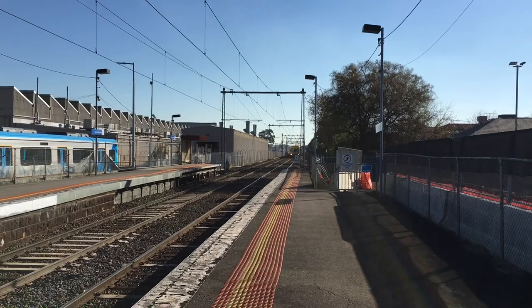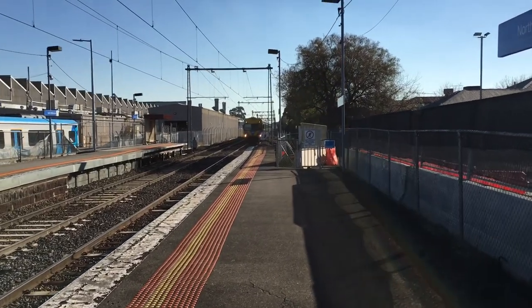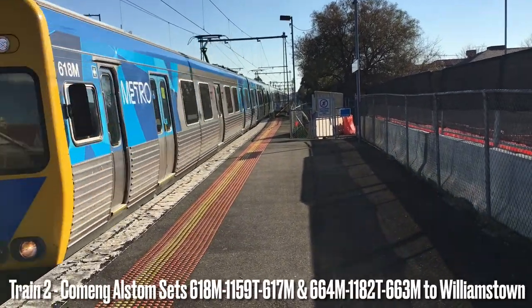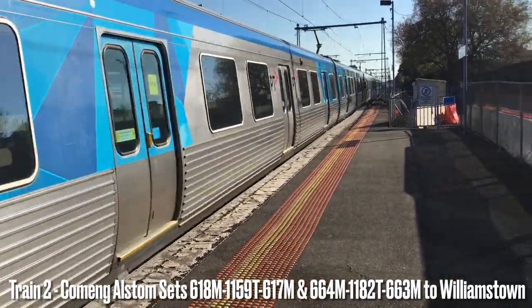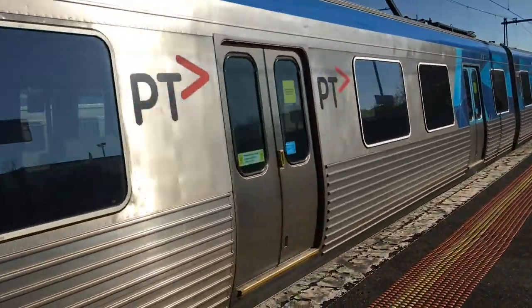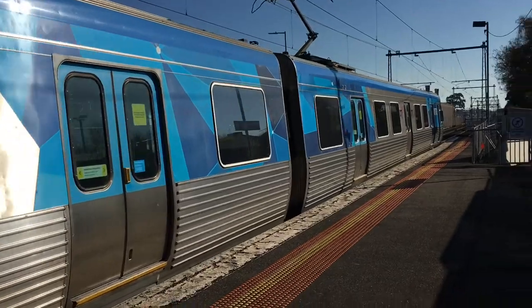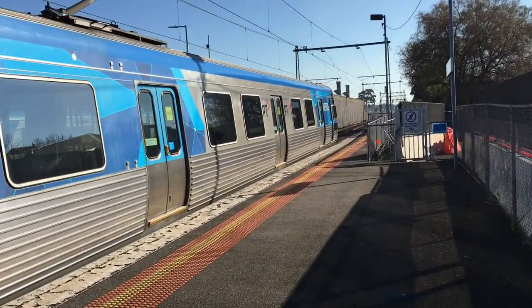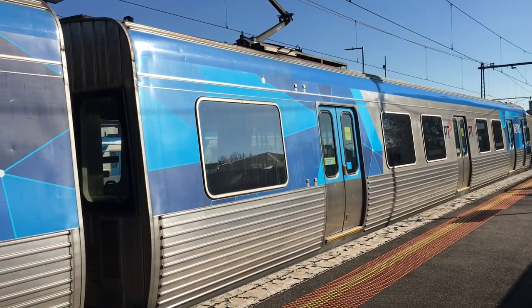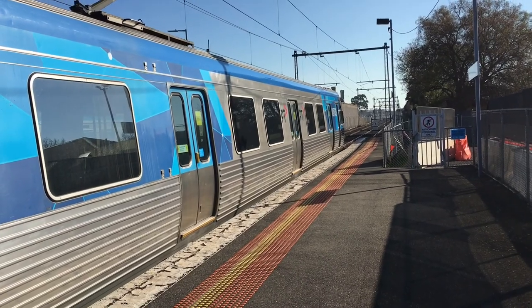This one seems to be life-extended too. Alstom Comeng 618M heading to Williamstown. 664M. The Comeng refurbishment, back in the early 2000s, are mixed with EDI and Alstom.